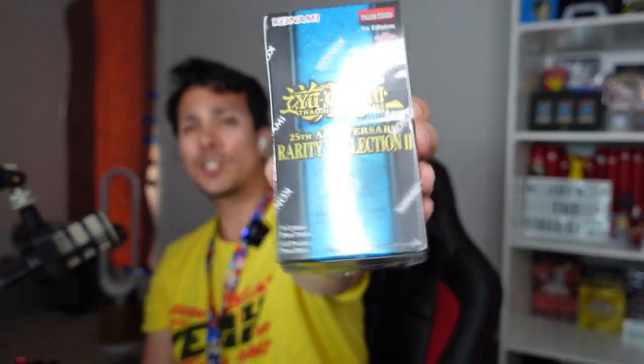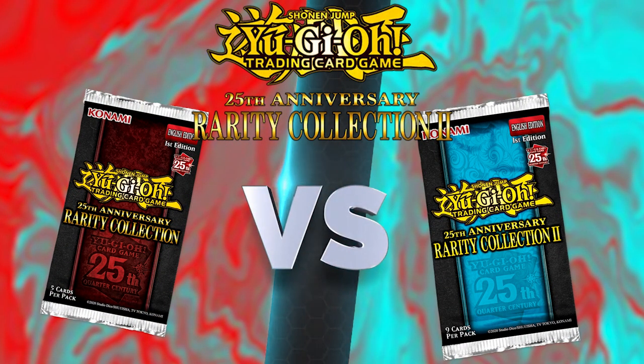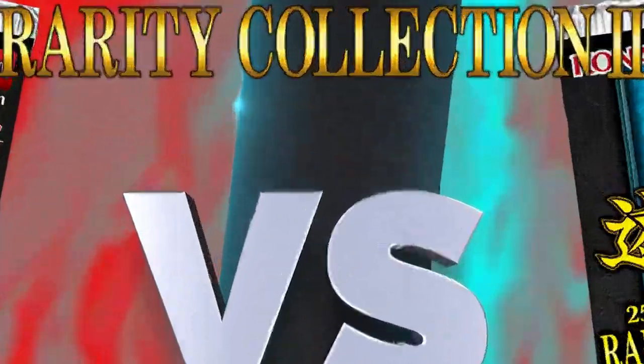Looking at the prices, some may say Rarity Collection 1, but you never know. This one came out a couple of weeks ago so it could still be quite valuable, and this one came out back in November of last year. We definitely want to see which is the better place for your money right now. If you have a suggestion for a versus involving Rarity Collections — maybe involving Pokémon — let me know in the comments.